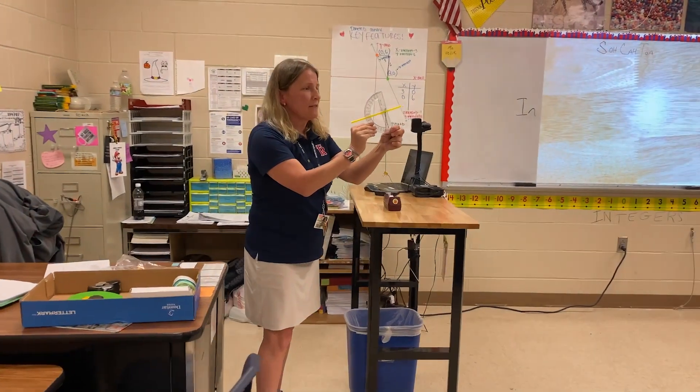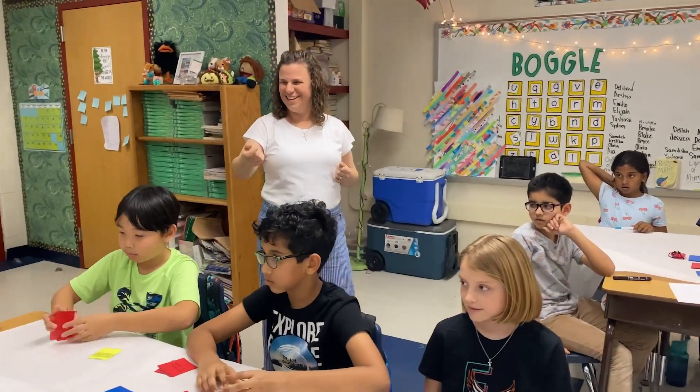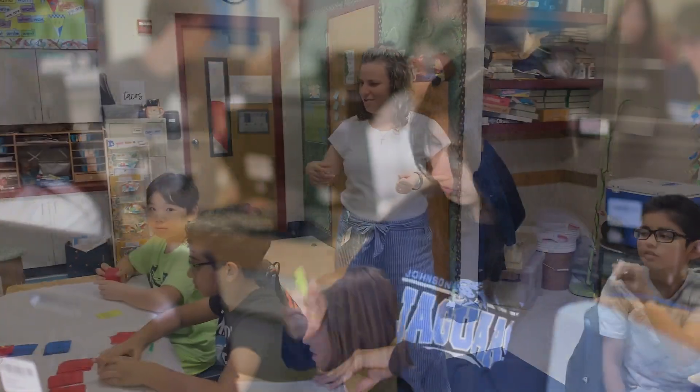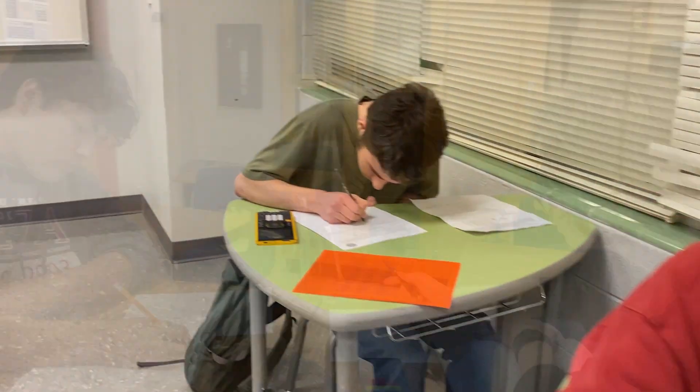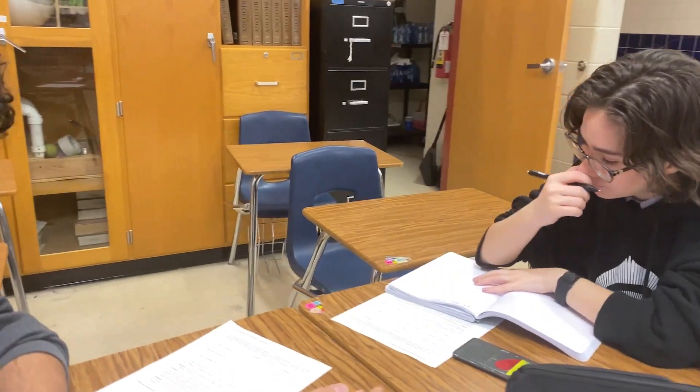Though we cannot control the measures that TEA uses to grade your children, the one thing we can control is our commitment to you and your family. Our teachers and administrators will continue to ensure your child succeeds regardless of STAAR scores. We use multiple ways to gauge how our students are learning and identify which supports they need.